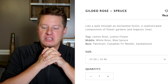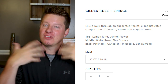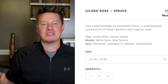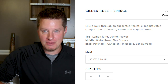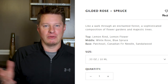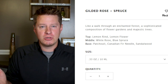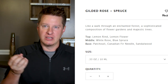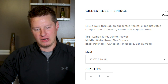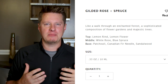Wooden Wick says: walk through an enchanted forest, a sophisticated composition of flower gardens and majestic trees. Let's look at the note profile — top notes of lemon rind and lemon flower. So the entire top note is based around lemon. I don't know how I didn't pick it up the first time, but it's definitely there. It's not overly strong like lemon drops or lemon pound cake — just light lemon. Middle notes of white rose and blue spruce — those are the two I'm smelling the most. That's the part that makes it smell like a bar of soap with a woodsy undertone. Base notes of patchouli, Canadian fir needle, and sandalwood. I definitely pick up the sandalwood.